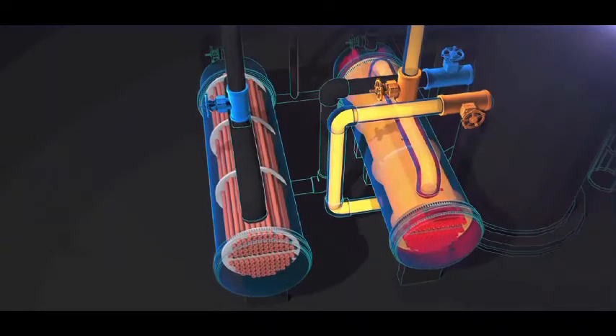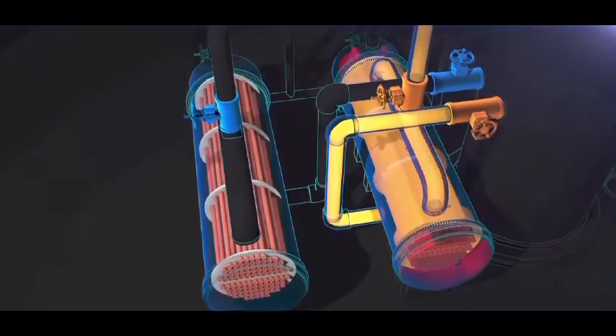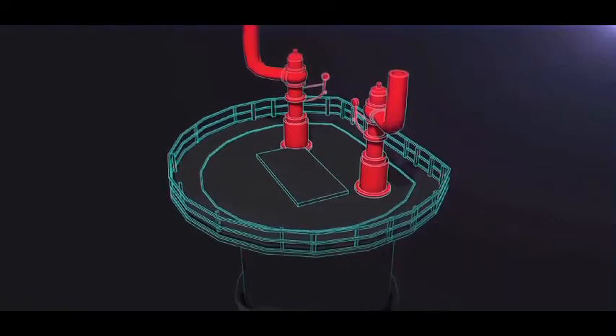But unforeseen at the time, these valves introduced a serious hazard. They isolated the standby reboiler from its protective pressure relief valve, located on top of the fractionator.